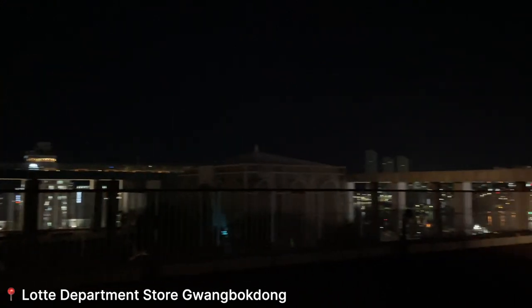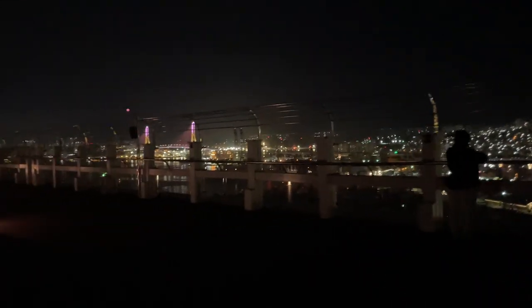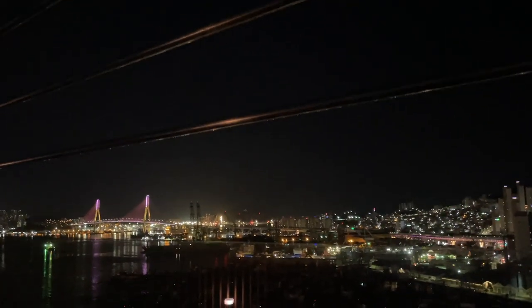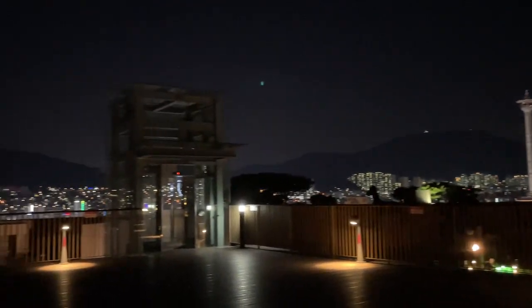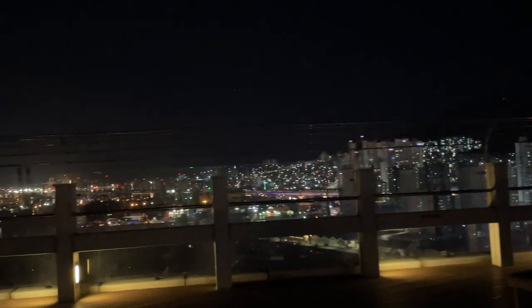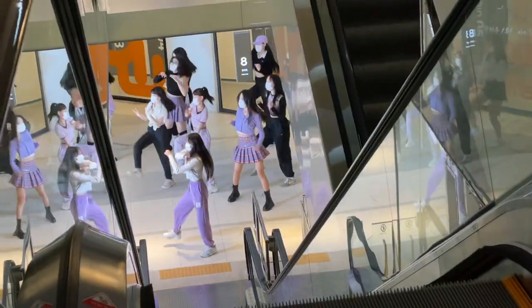Right now we're at the Lotte Mall and I wanted to go to the observatory deck to see the night view outside, but it was closed. We went to the 13th floor instead — I love all these lights! You can see the bridge right there, and that's the Busan Tower over there. Such a nice view, and you get all of this for free during the mall's opening hours. There were people filming a music cover down below — they looked really young, apparently training to become idols.